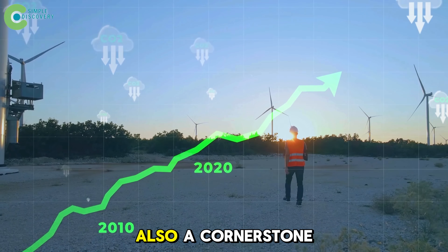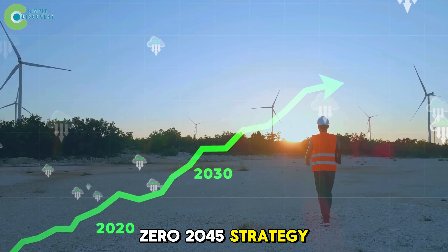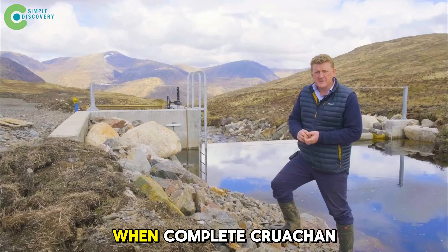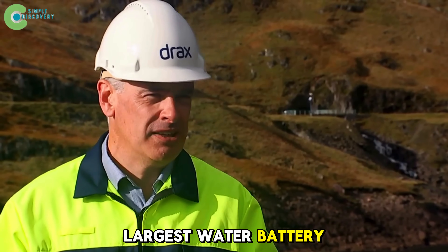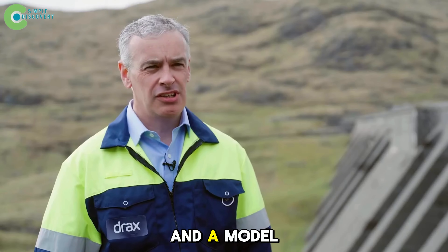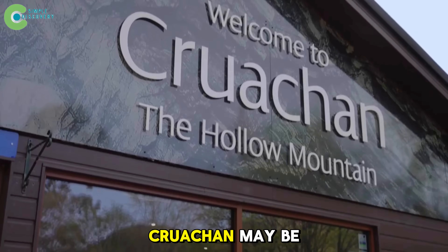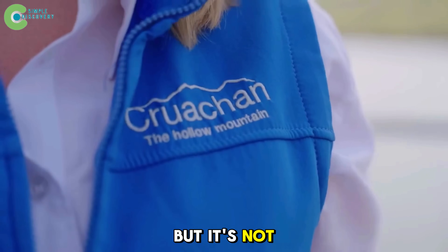This project is also a cornerstone of Scotland's Net Zero 2045 strategy, one of the boldest green goals in Europe. When complete, Cruachan 2.0 will be the largest water battery in Western Europe and a model for eight new pumped hydro projects in the UK. Cruachan may be the most famous breathing mountain in Britain, but it's not the only one.